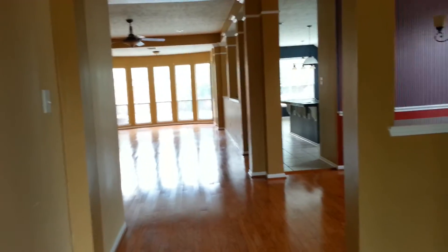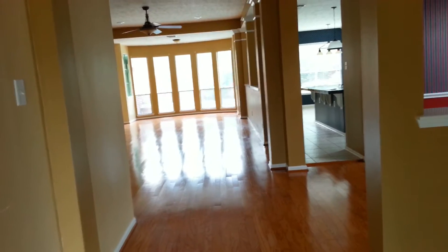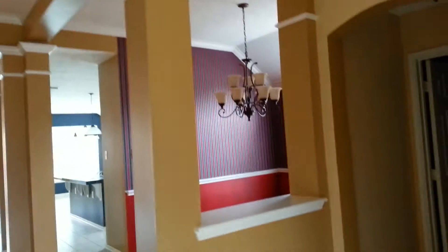I'm here at 1010 Brinkwood in Glenlock Farms. This is the open spacious floor plan as you walk in. You can see a light fixture. You have the crown molding throughout and fresh paint.